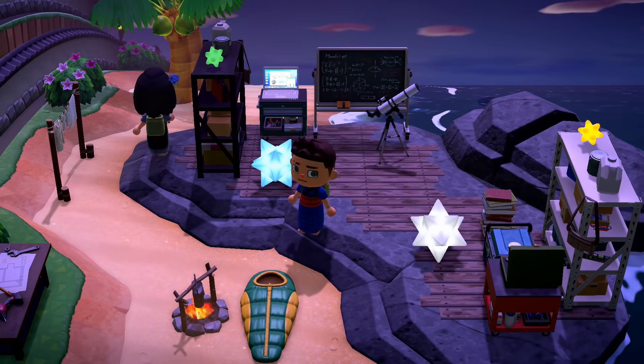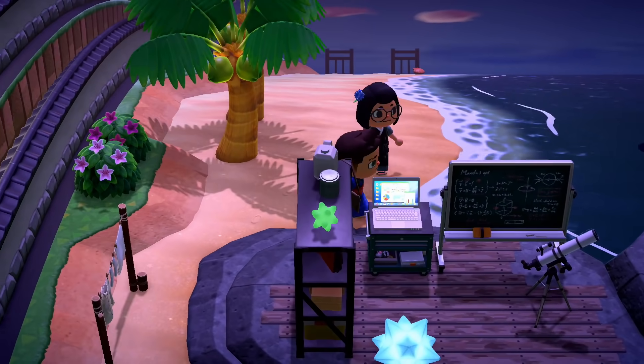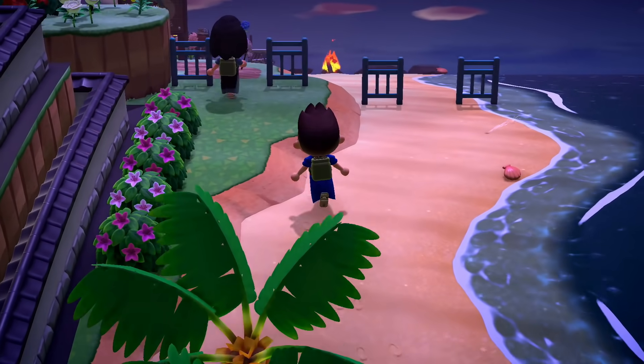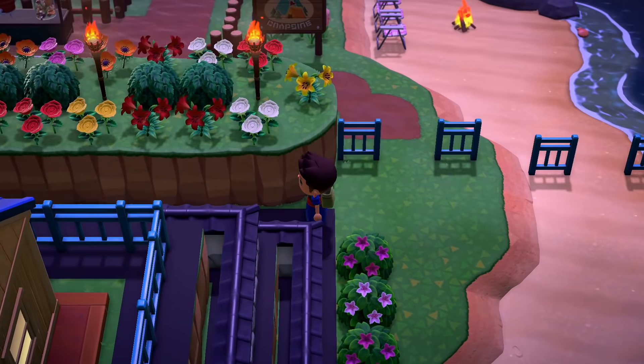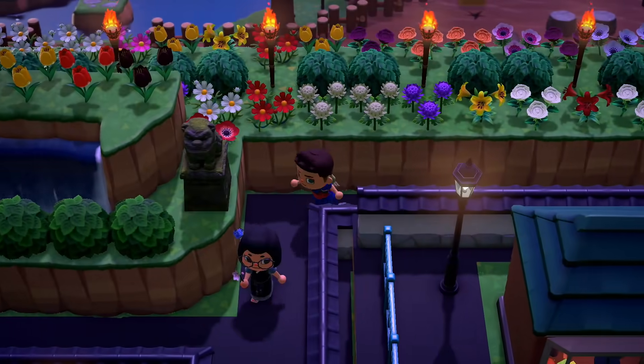You had so many custom designs — which ones did you create yourself and which did you find? For the custom patterns, I reproduced the costumes of the characters, the paintings found in the house with Gigi, Calcifer, Haku, and the basement wall, as well as some panels for the hotel, the museum, the train rails, and finally some patterns of the stalls.